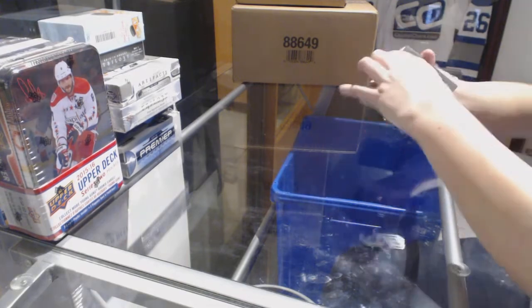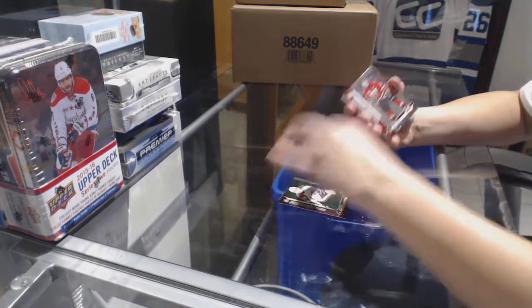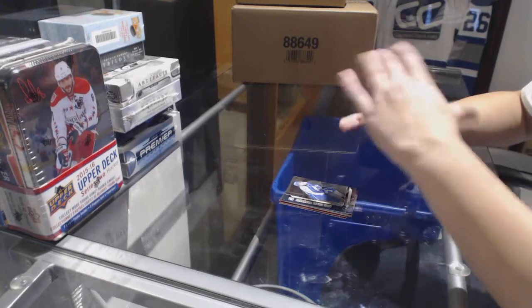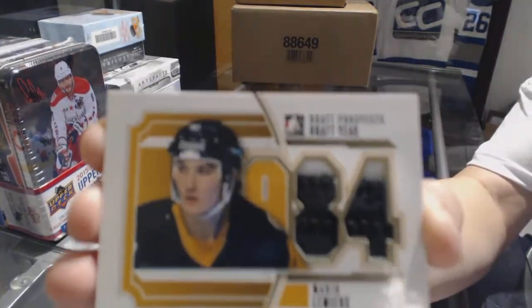Going through the base, we've got a Semien Varlamath, Emerald of Nick Ritchie, Chris Beegra, Draft Day of Ryan Murphy, William Carrier, Samuel Moran, Nicholas Baptiste. We've got a draft year jersey for the Pittsburgh Penguins, Mario Lemieux.